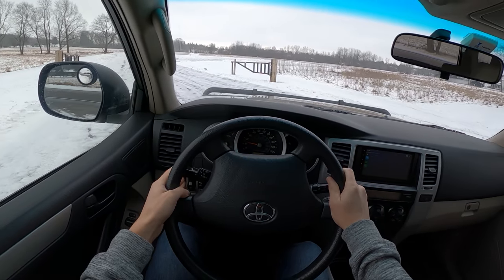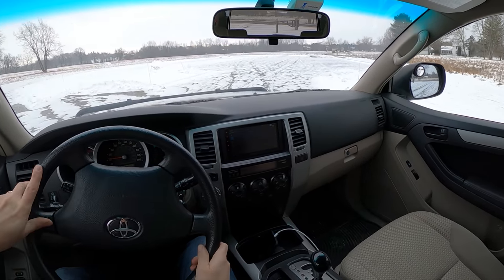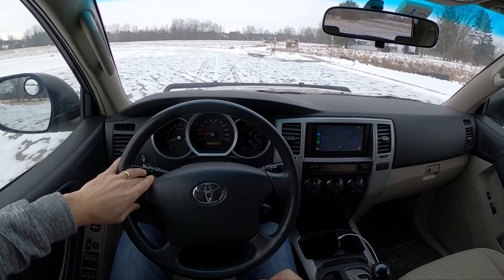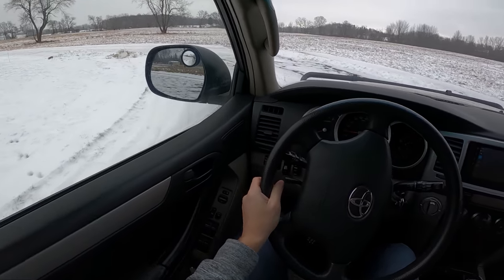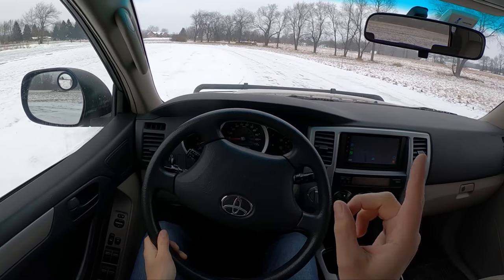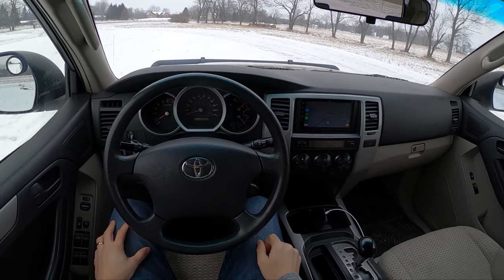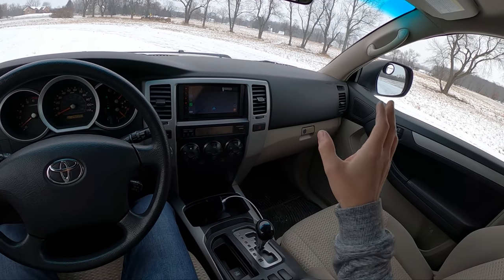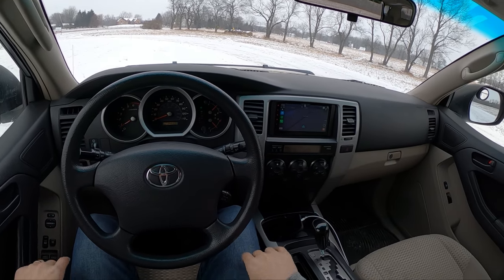I would recommend owning one of these if you don't mind a slightly more involved ownership experience. The key with these 4Runners is finding one that doesn't have a lot of rust — that's tough especially in Michigan and the Midwest salt belt. Out west, no problem. I got really lucky with this one; it was garaged its whole life and it was up in northern Michigan where they use more sand than salt on the roads, so this frame is in incredible condition.